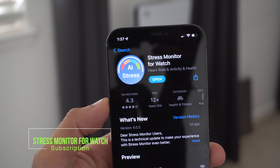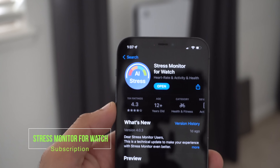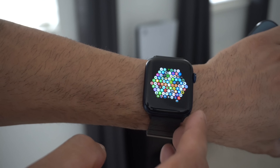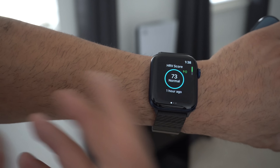For number one, this first app is called Stress Monitor for Apple Watch. This takes the next generation Apple Watch concept where Apple is rumored to be working on the ability to monitor your overall stress level. I've been using this app for quite a while now, and unfortunately, even though it's free to download, it is a $14 annual subscription — originally $30 — but there's a workaround I'm going to show you.